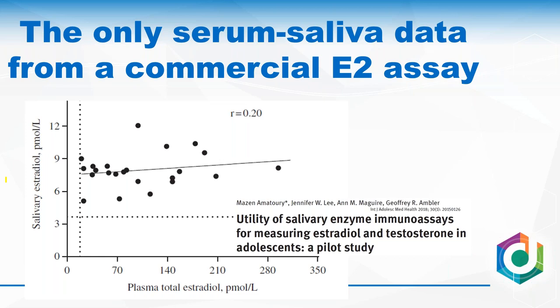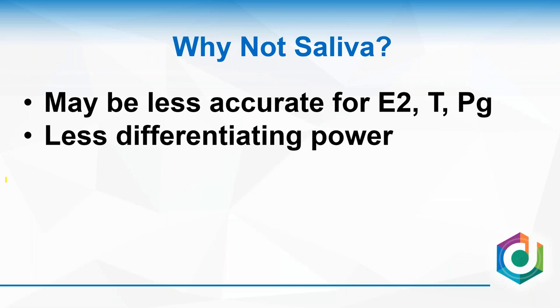There are more sensitive assays available, but none of that data has been published, and they tend to struggle at the lower end — meaning less accuracy and ultimately less differentiating power. Let me show you a study we did that highlights that.